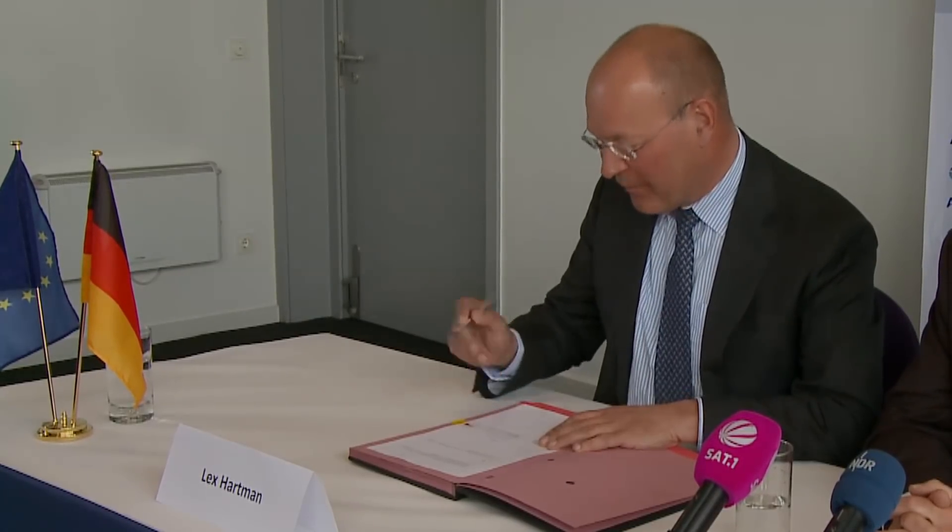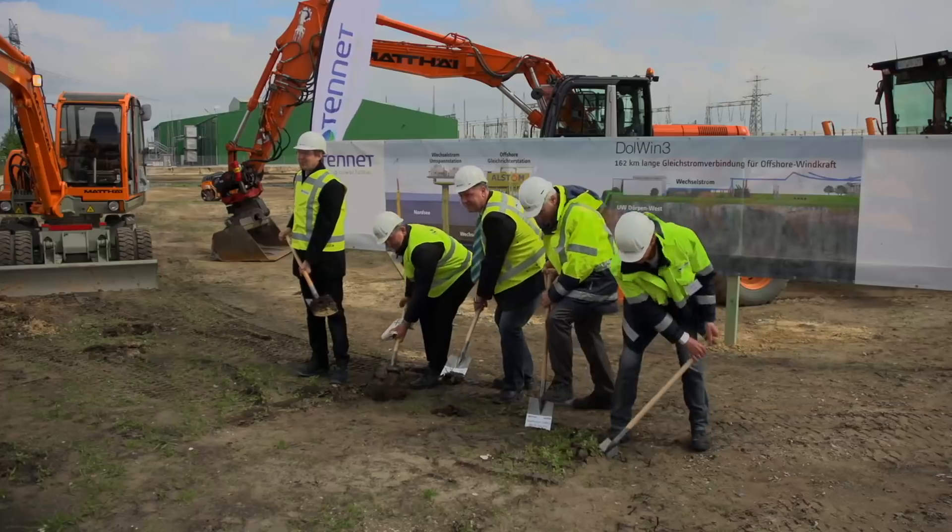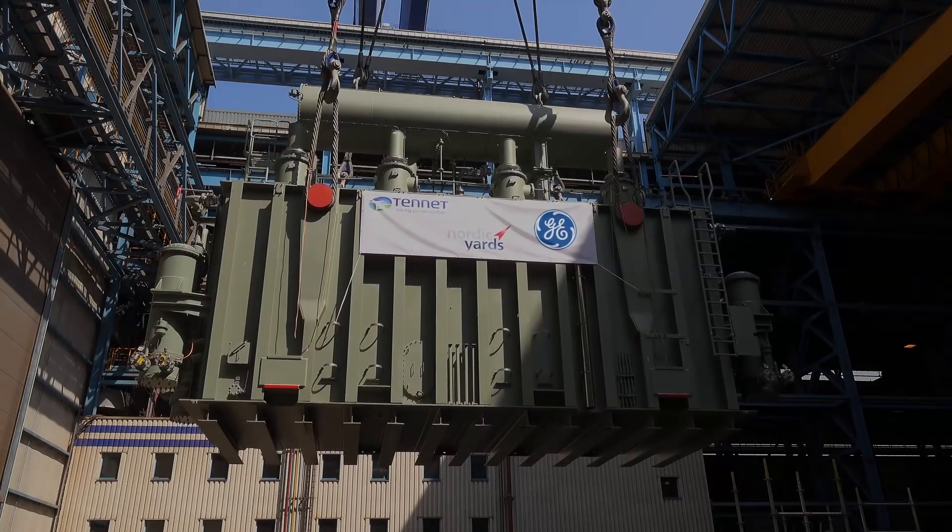This short documentary looks back upon three years of this pioneering and monumental project.